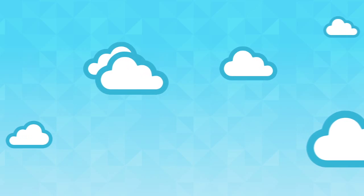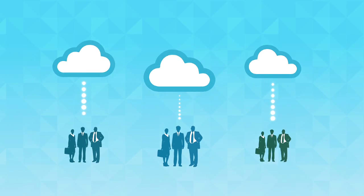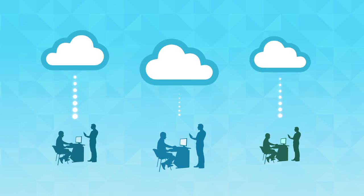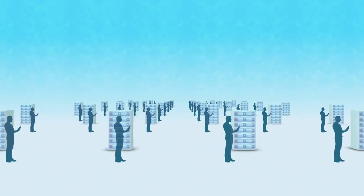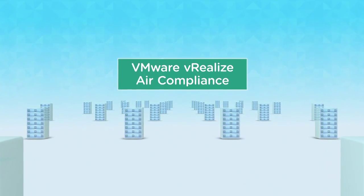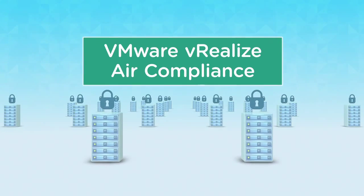vRealizeAir compliance is delivered in the cloud, so VMware customers can be up and running quickly. IT organizations can focus on delivering high-quality services, not scrambling to satisfy security teams and auditors. VMware vRealizeAir compliance eliminates time-consuming manual tasks, delivers the agility business demands, and ensures the visibility, security, and control IT requires.